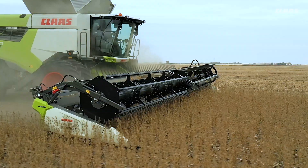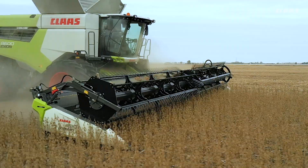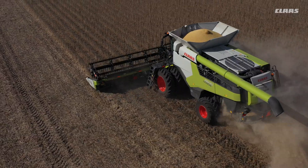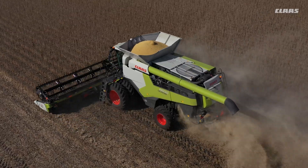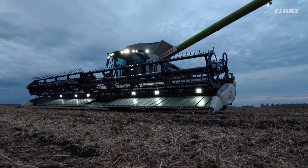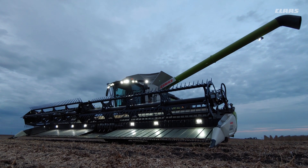With greater capacity and proven grain quality, there's little doubt that the new Lexion Combine will deliver grain quality as exceptional as its unmatched throughput. The new Claas Lexion: capacity proven, quality focused, zero compromise.